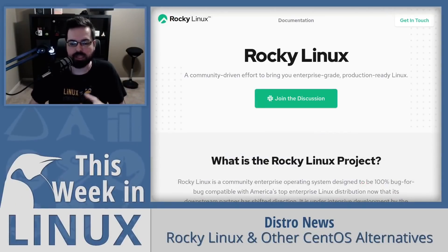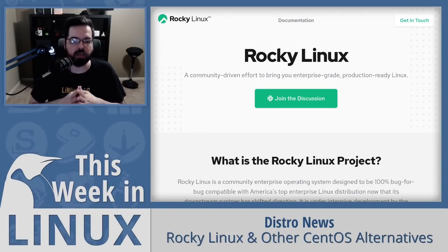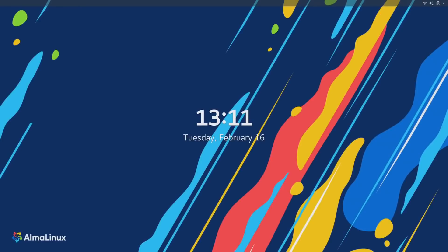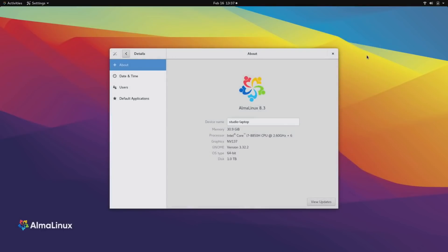Rocky Linux is a distribution aimed to be a community enterprise operating system, designed to be 100% bug-for-bug compatible. And as you can see here, I have Alma Linux installed. I am very excited to check out Alma Linux when the beta phase is over and the final release is published. But already, here we are at beta one, and I am very impressed.